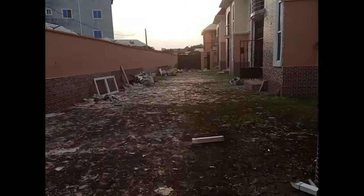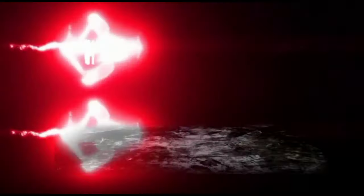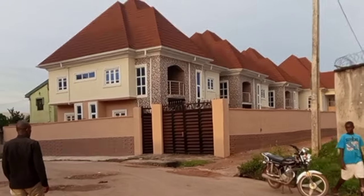Hello guys, welcome back again to my channel. It's your girl Helene Conco in the building, welcome to Helene's Corner, and this is the place we are coming to check.